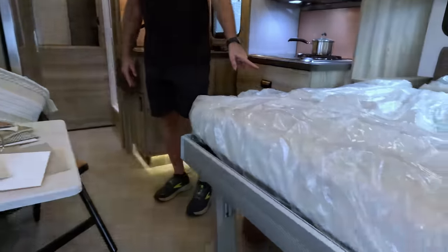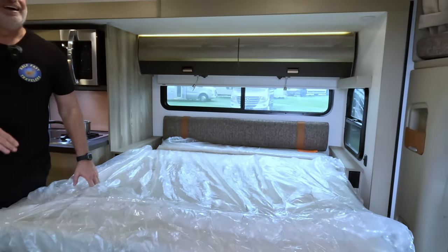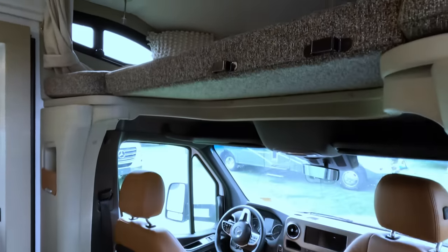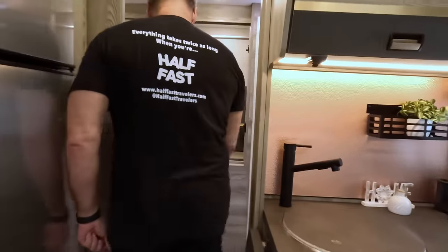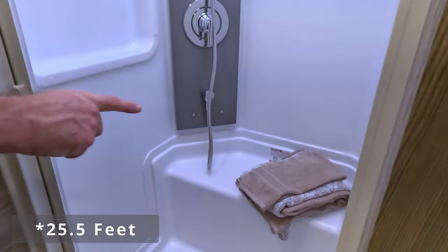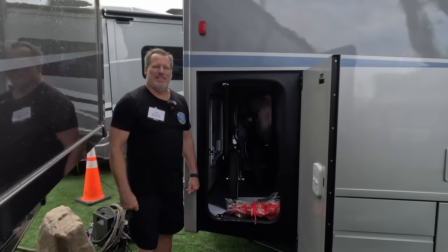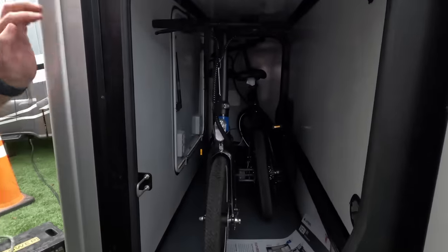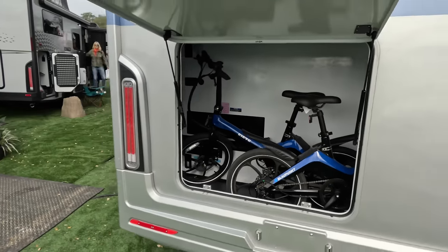Underneath there's a sofa, and then over the driver's compartment we have the bed with really nice windows — a great spot for the kids or a couple of small adults. In the back we've got the bathroom, and this is hugely improved. This is a 24-foot RV with a huge shower with a seat and a closet area. Outside, look at the storage space — there are two electric bicycles in here but you can store pretty much anything, and the storage goes all the way through, accessible from the back.